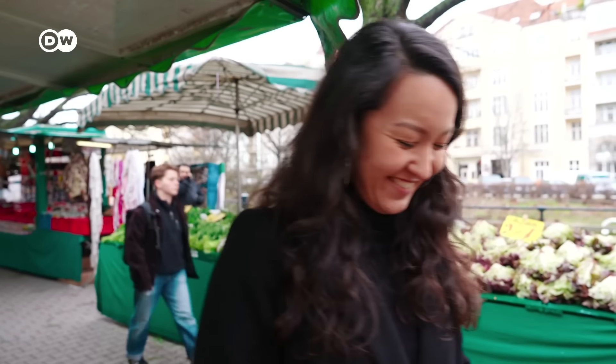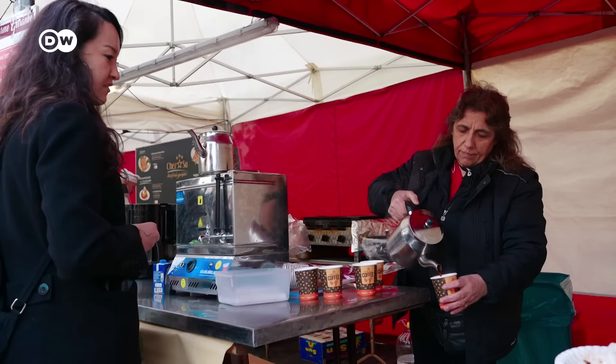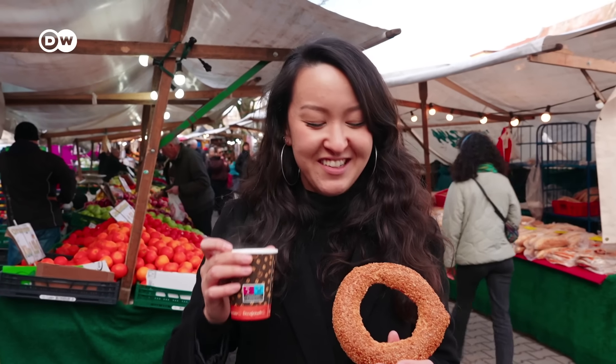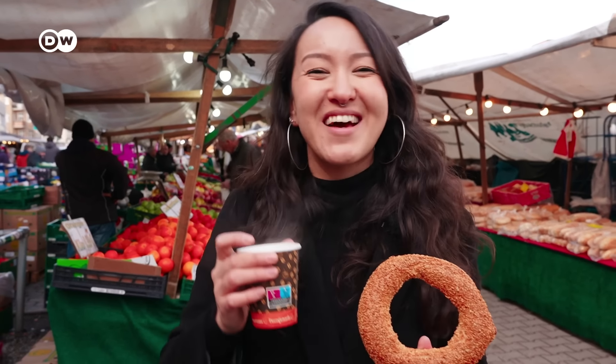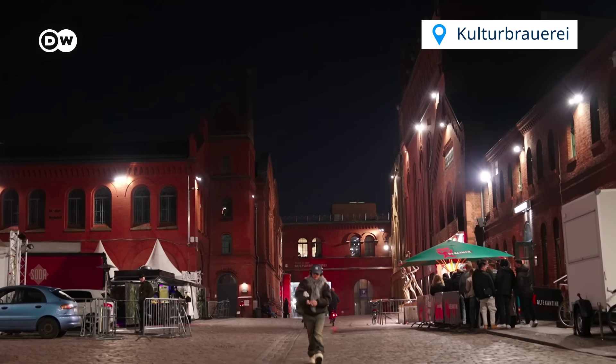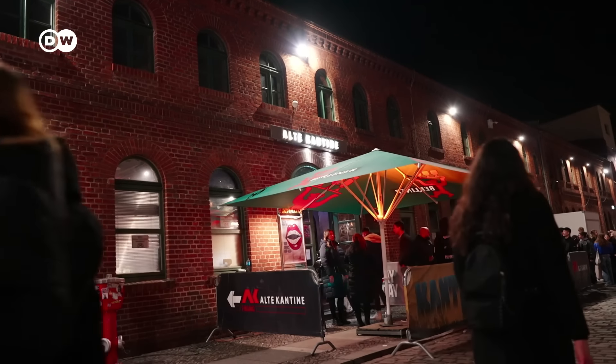Another thing that is very Berlin is Turkish food. Every Tuesday and Friday there's the Turkish market along the canal, with lots of Turkish goods for pretty decent prices. Berlin has one of the largest Turkish communities outside of Turkey — many of them arrived in the 50s, 60s and 70s under the Gastarbeiter, or guest worker program. People come here to shop for fresh and cheap produce. Two euros fifty for a lot of coriander and lemons — not bad. And some Turkish goodies for just two euros. A sesame ring and some Turkish tea — not a bad snack.